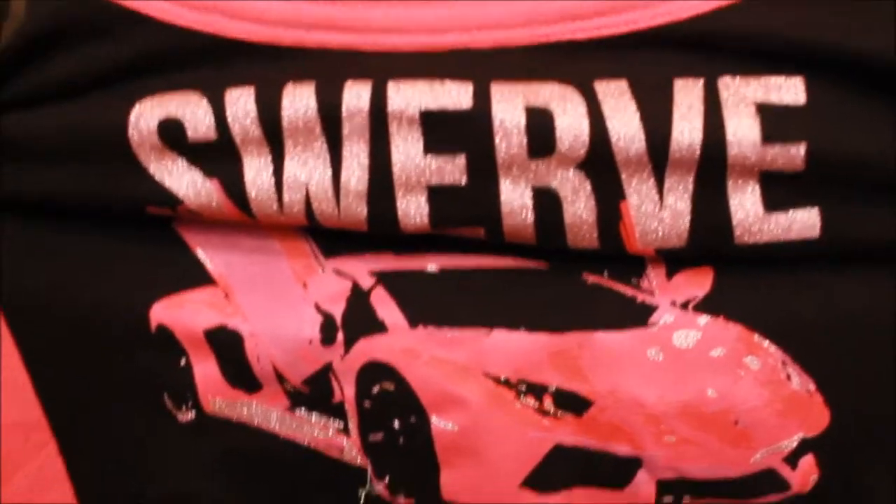Before I get into the Walgreens haul — because I bought a lot of makeup — you know how they have a clothing section? Well I saw this crop top. I always use the term 'swerve' and it has a Lamborghini on it. It's a long-sleeve crop top, which is nice. I'm on a diet so this will look better in a couple months but I'm gonna rock it anyway — swerve, I love it.